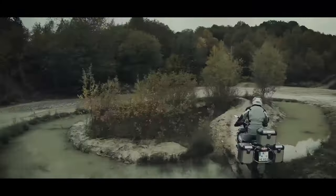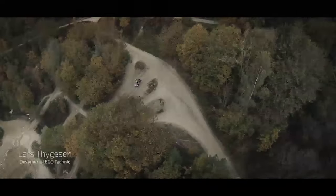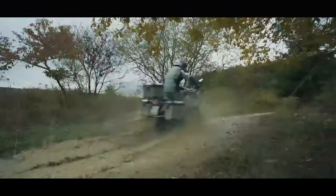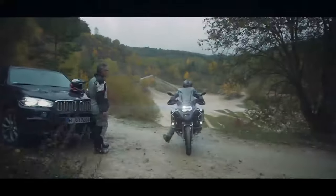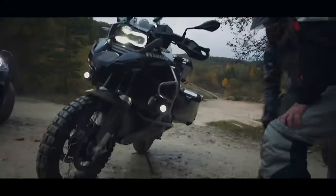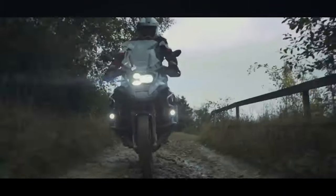What would the perfect motorcycle look like? It needs to be fast and agile and have what it takes to reach places where a car can't drive. Searching for my next project, I went to Enduro Park in Germany to meet up with the guide from BMW Motorrad. The BMW R 1200 GS Adventure is our definition of a perfect motorcycle.